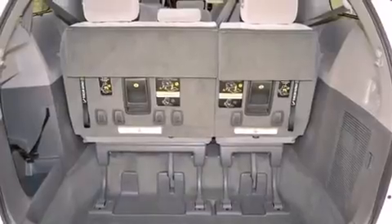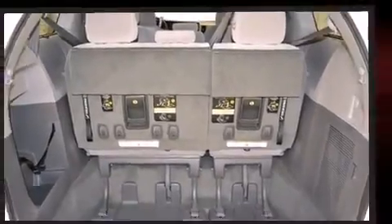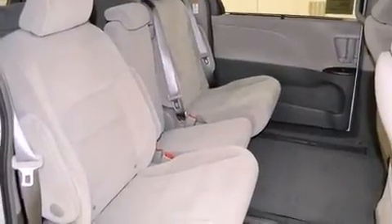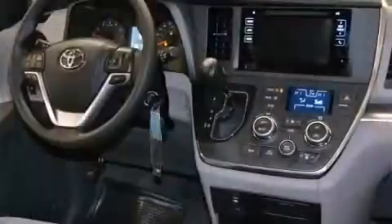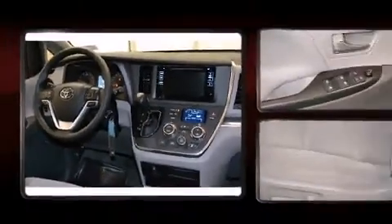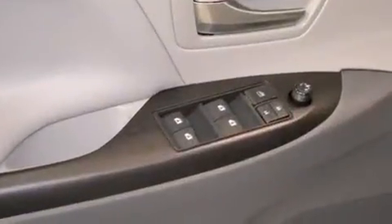Storage solutions are integrated throughout the interior, demonstrating thoughtful attention to detail. Third-row seats expand the maximum passenger capacity to eight. A premium sound system with six speakers provides you and your passengers a sensational audio experience.